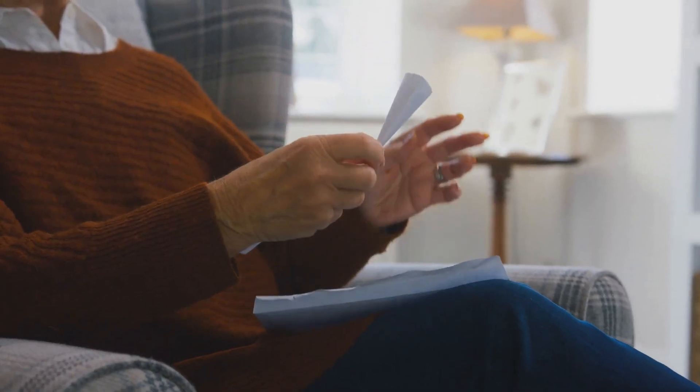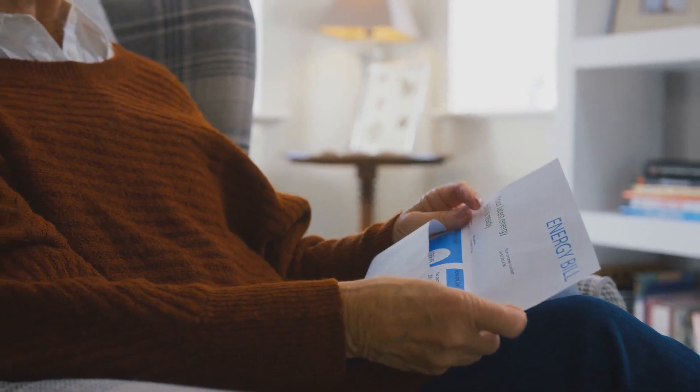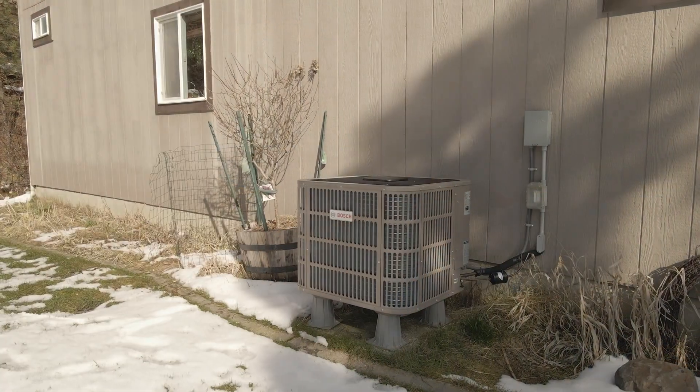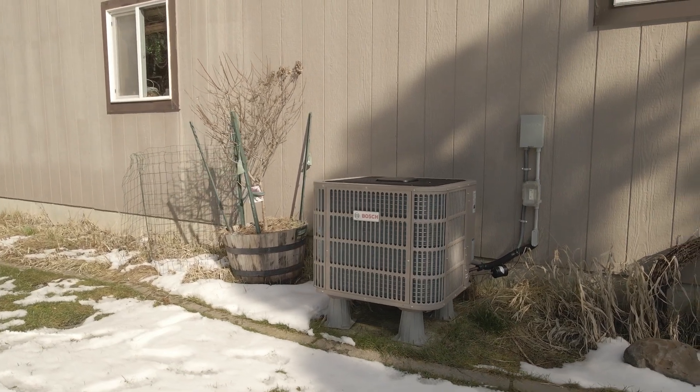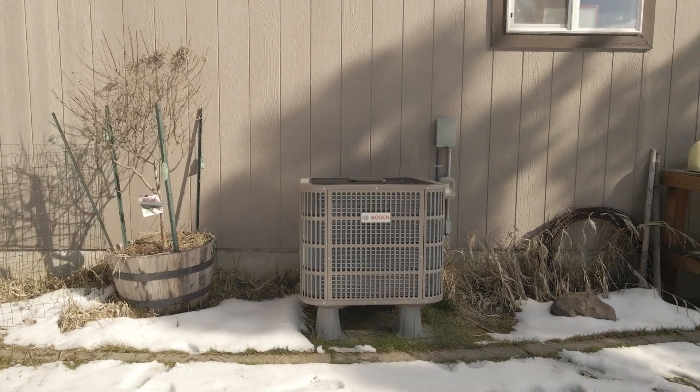But leaky ductwork can lead to comfort issues and higher energy bills. More importantly, upgrading to a premium heat pump may not achieve your customer's comfort needs or energy savings if you haven't addressed the home's ductwork.